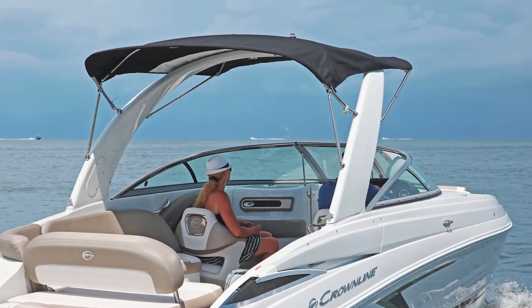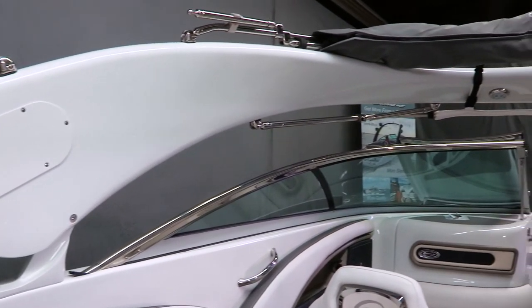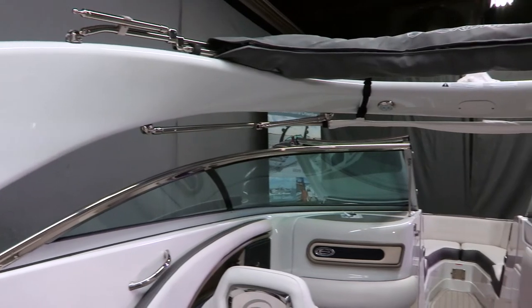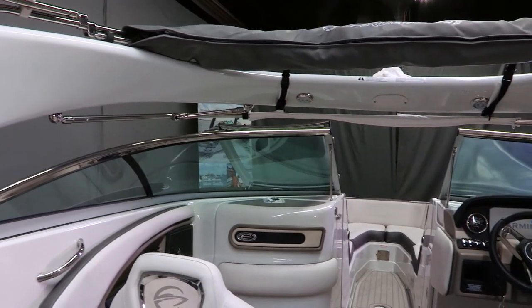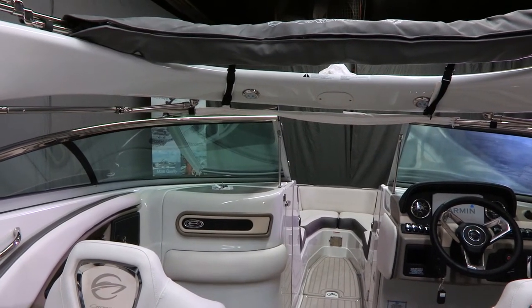Another great value-added standard feature on this model is the electric fold-down arch, which comes standard with a sun top. If you boat between areas with low bridges or culverts, or even for garage storage, with a push of a button the arch folds down and tucks just slightly over the windshield.